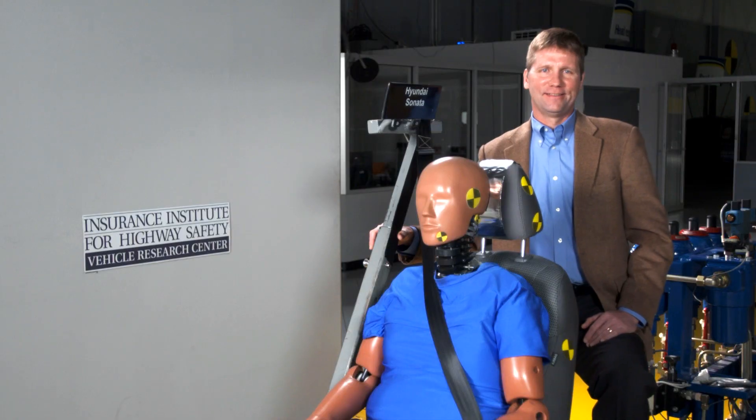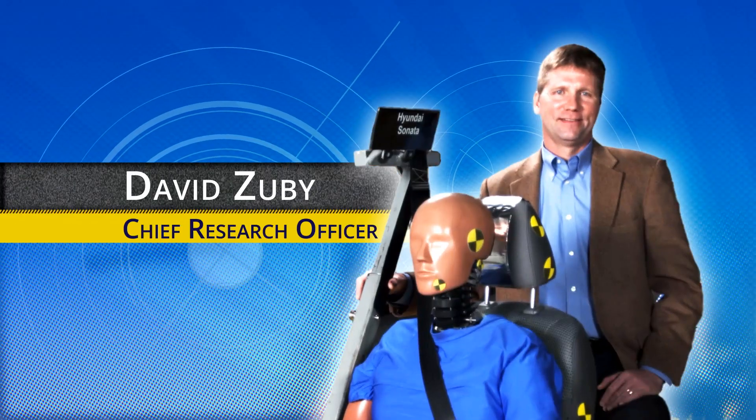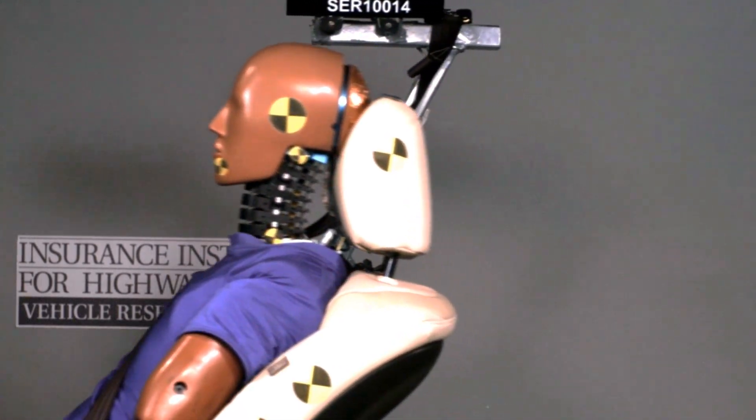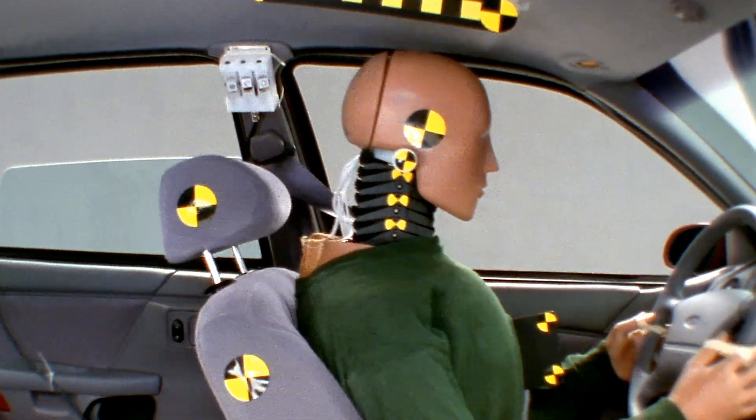My name is David Zuby and I'm the Chief Research Officer for the Insurance Institute for Highway Safety and Highway Loss Data Institute. One of our regular evaluations of vehicles is an evaluation of whether or not the vehicle seats are able to provide some protection against whiplash injuries.